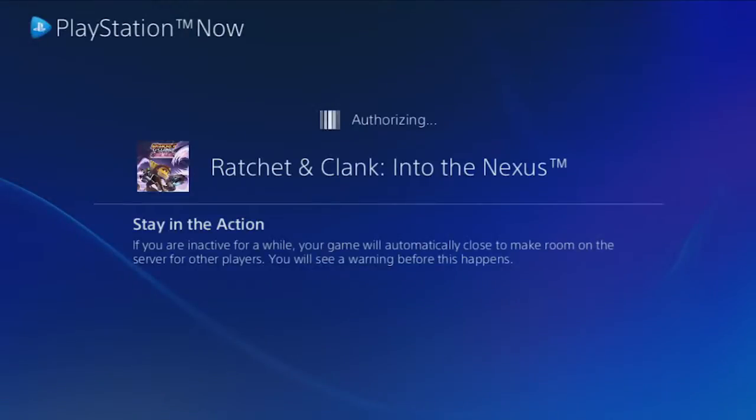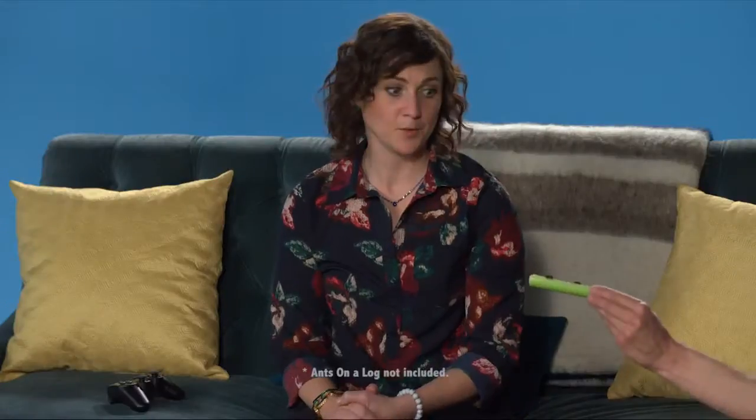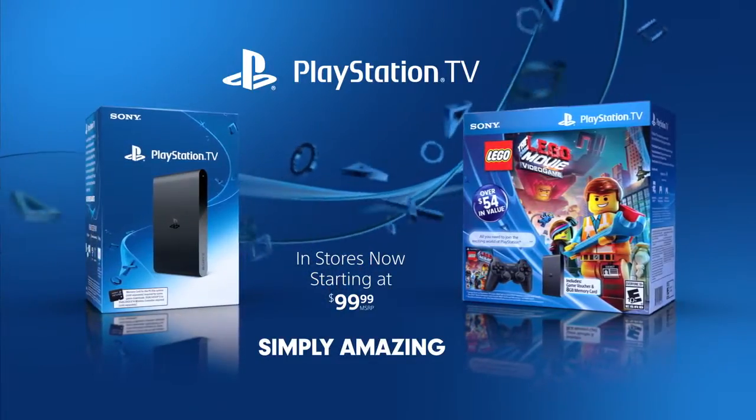Click Start to begin your game, or if you want to play later, you can find all your rented titles in the My Games section of the PS Now app. Game on, gamers. PlayStation TV — simply amazing.